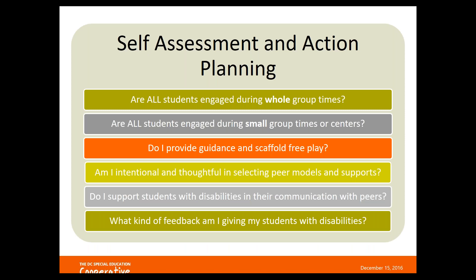As we wrap up, we have a few questions for you to ask yourself about your scaffolding practices to help create an action plan for making small changes in how you support your students with disabilities. Ask yourself: Are all my students engaged during whole group times? Are all students engaged during small group times or centers, or do you have students wandering? Do I provide guidance and scaffold free play? What kind of supports are you providing during unstructured times — outdoor time, recess, free choice centers?